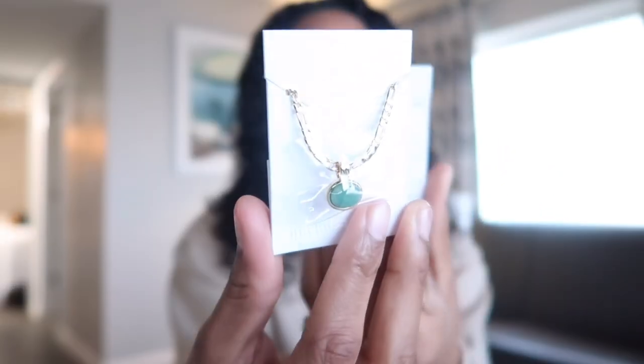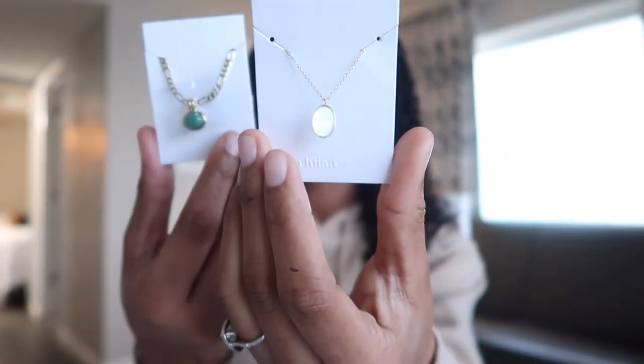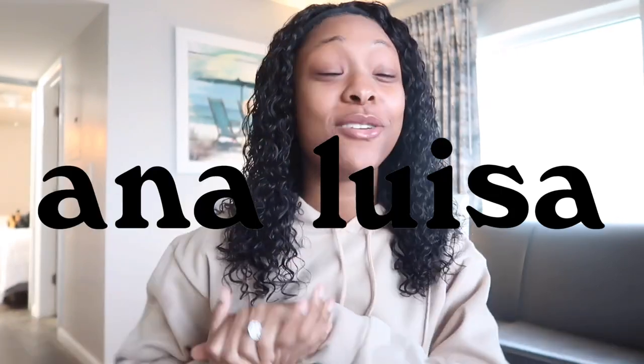They actually sent me these two cute necklaces and they have so much other jewelry to choose from — earrings, bracelets, all that good stuff. I'm definitely going to wear these as everyday pieces because they're really simple, cute, and nice to pair with other clothing items. So thank you so much to Anna Luisa for sponsoring this video, and I'll see you guys in the rest of the vlog.